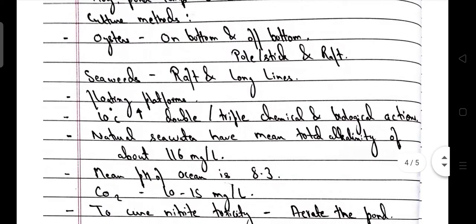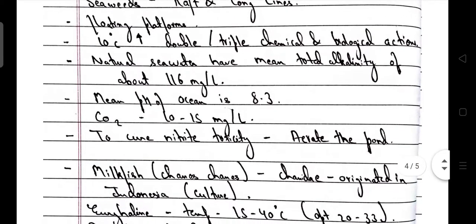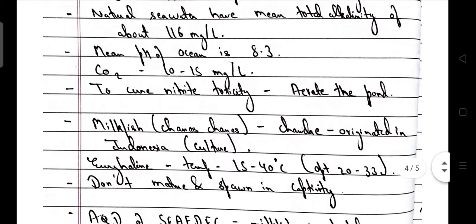For seaweeds, raft culture and long line culture techniques are used. A floating platform is used. A 10°C rise in temperature leads to double or triple chemical and biological action. Natural seawater has a mean total alkalinity of about 116 mg per litre. Mean pH of the ocean is 8.3 — alkaline pH. Carbon dioxide value is 10–15 mg per litre. To cure nitrite toxicity, aeration is done.